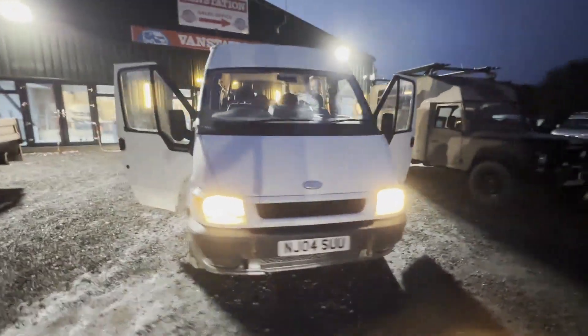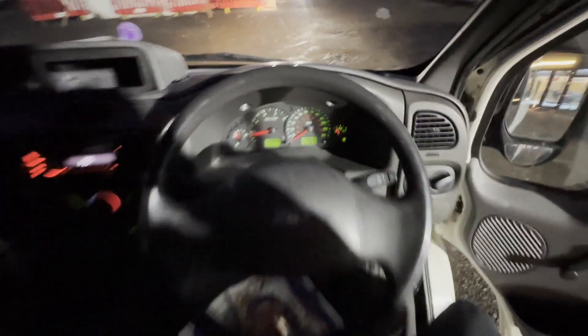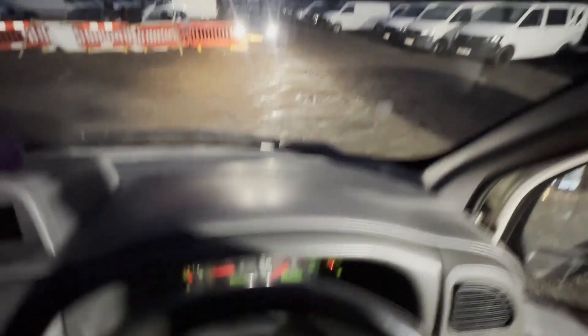Model: 2004 Ford Transit 14-seater minibus, one former keeper, camper body, white minibus. Mileage: 167,849. Engine: 2402cc, 2.4 TD. Transmission: five-speed manual, front wheel drive. Mechanical summary: starts perfect, runs fine but is a little flat.